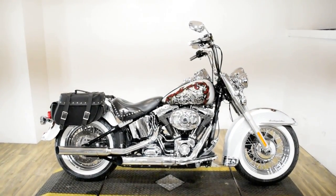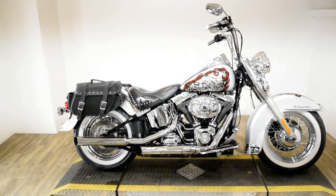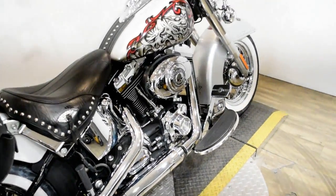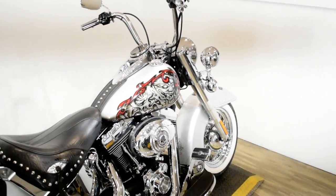Monster Power Sports is offering this 2011 Harley Davidson Heritage Softail Classic. To see more photos of this bike, to get pricing information, to fill out a credit app, and to see what your trade is worth, visit MonsterPowerSport.com.